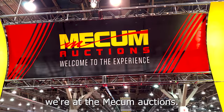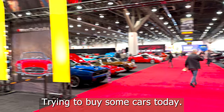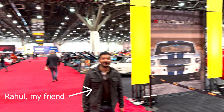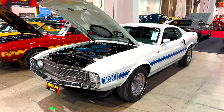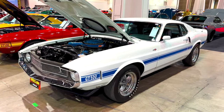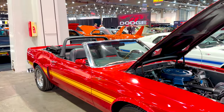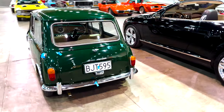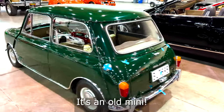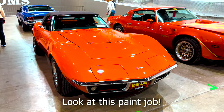We're at the Mecham Auctions trying to buy some cars today. There's a convertible over here. Look at this line — it's an old Mini. Look at this paint job!